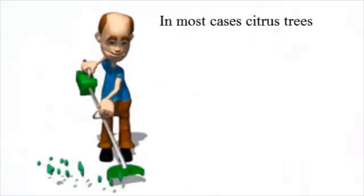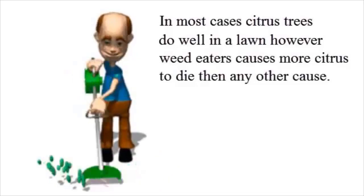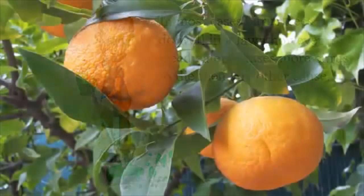One more thing before I go. A major cause of citrus tree death is the person with the weed eater. Once they cut completely through the bark of your citrus tree, it's dead. So please check on this regularly. Goodbye for now — I hope to hear from you soon.